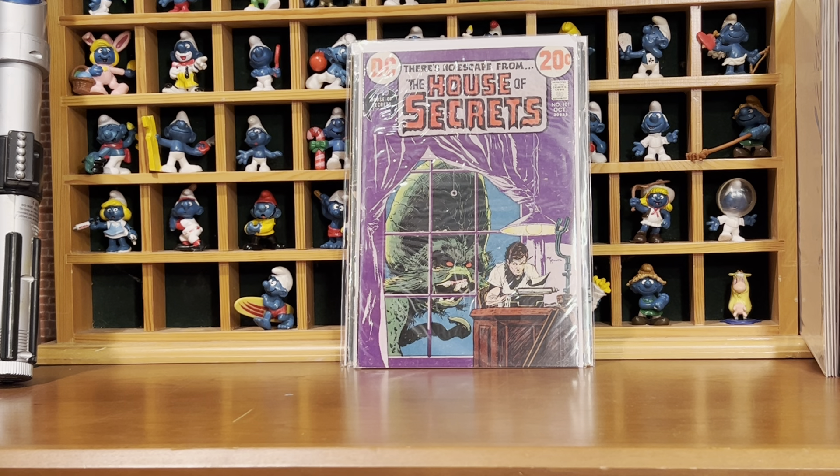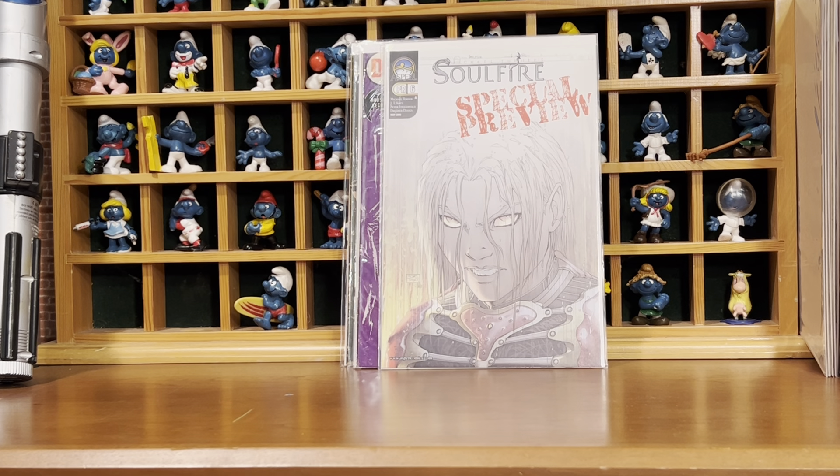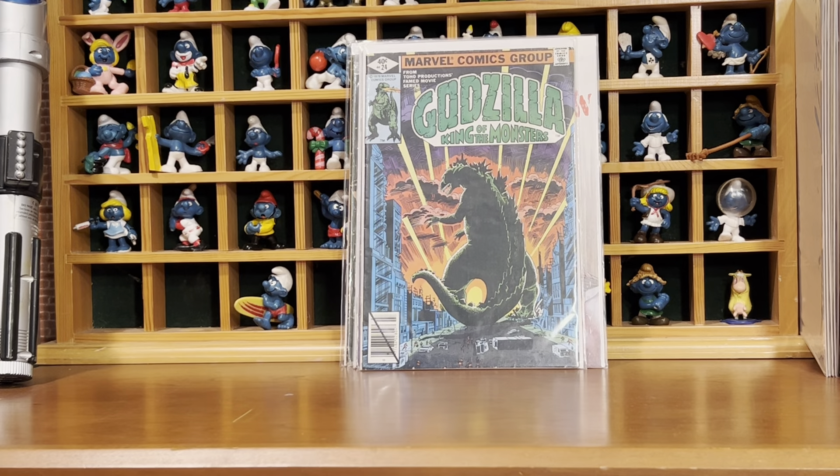He knows that I'm a Michael Turner fan, so he sent me this — SoulFire special preview. And then an issue of Godzilla I did not have, number 24.